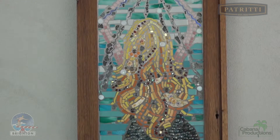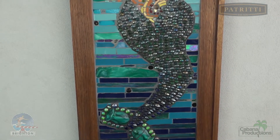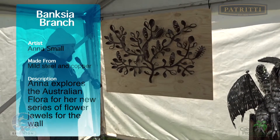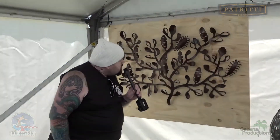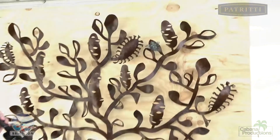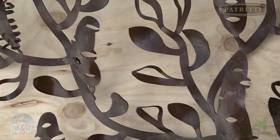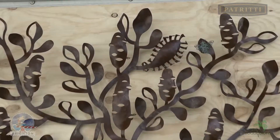We can see a silhouette of a mermaid. The colours are marvellous — the glass is stunning. Here we can see the Banksia branch, created by Anna Small in mild steel and copper. This is one of the living art pieces here at the Sculptures Event.